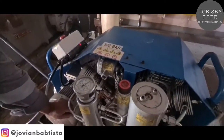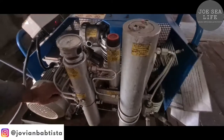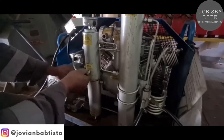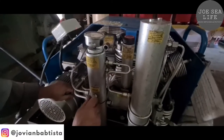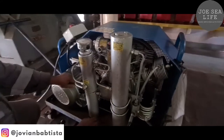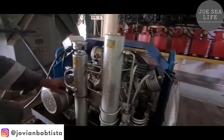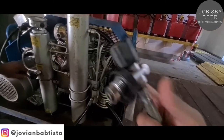We have a BA compressor. The BA compressor functions to recharge the breathing apparatus cylinders. It must be checked for the pressure gauge and the 200 bar sensor. We must run the machine and do a warming up test every week.